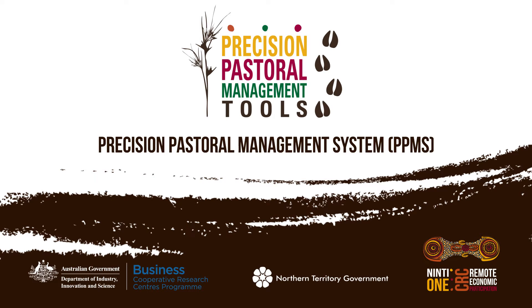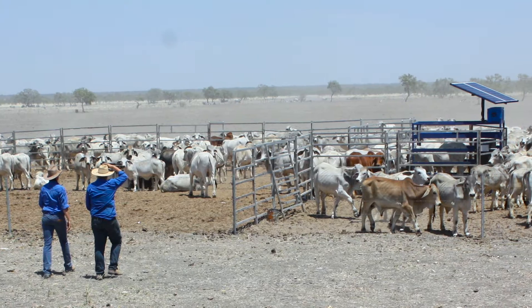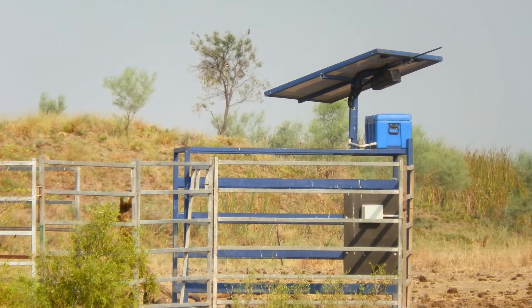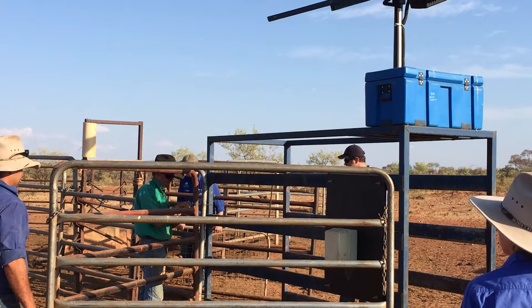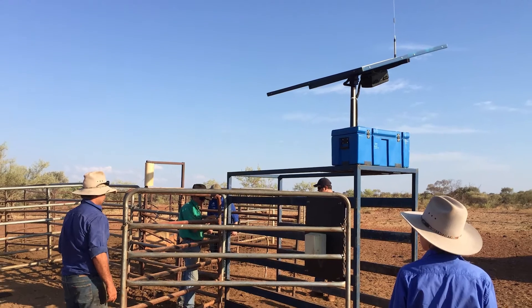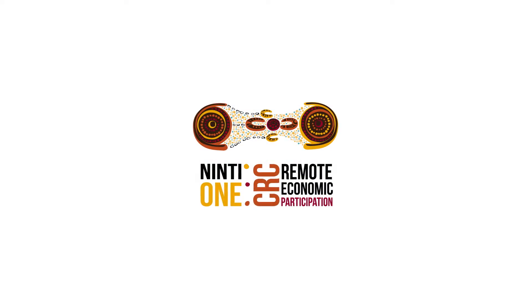The PPMS is a software system that measures and analyses pasture production and cattle live weight automatically without human labour needed. This project has been part of the Enterprise Development Research Program of the Cooperative Research Centre for Remote Economic Participation.